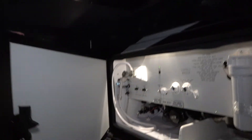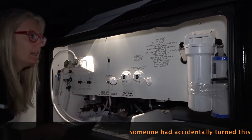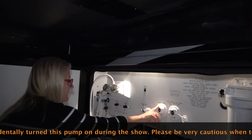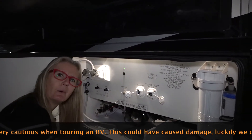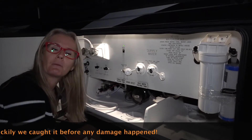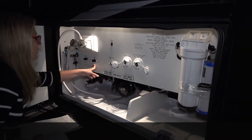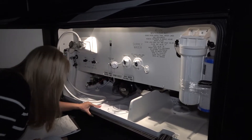This is why it's important for us to climb around under here even at a show — because this is your wet bay. You've got water filtration, your water connection, sewage rinse, fresh water tank fill, and your water pump. There's also an outdoor shower with hot and cold. You've got all your connections in here.